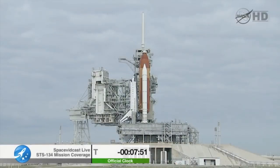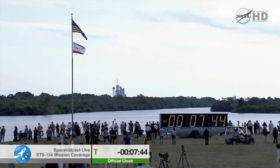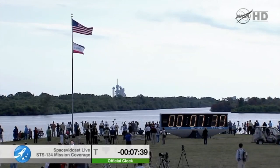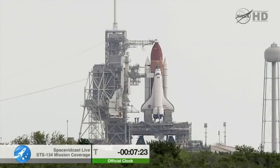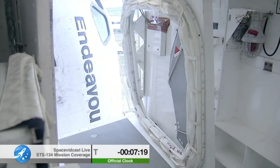The orbiter access arm will be retracted in about 20 seconds. Endeavour OTC, it's your final voyage. This is both a sad and proud moment for your launch team and for America — that your legacy will live on.